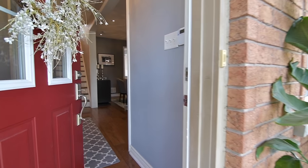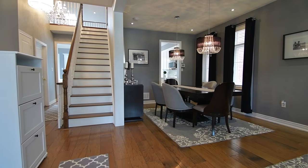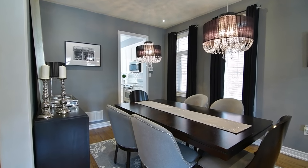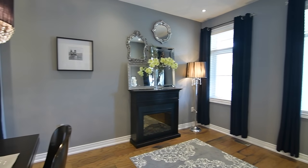A showcase of tastefully decorated interior living spaces, gorgeous hardwood floors add a warm rustic finish in the family room, the main and upper level hallways, as well as the combined formal living and dining rooms, complementing the elegant decor and modern chandeliers in this gracious entertaining space.